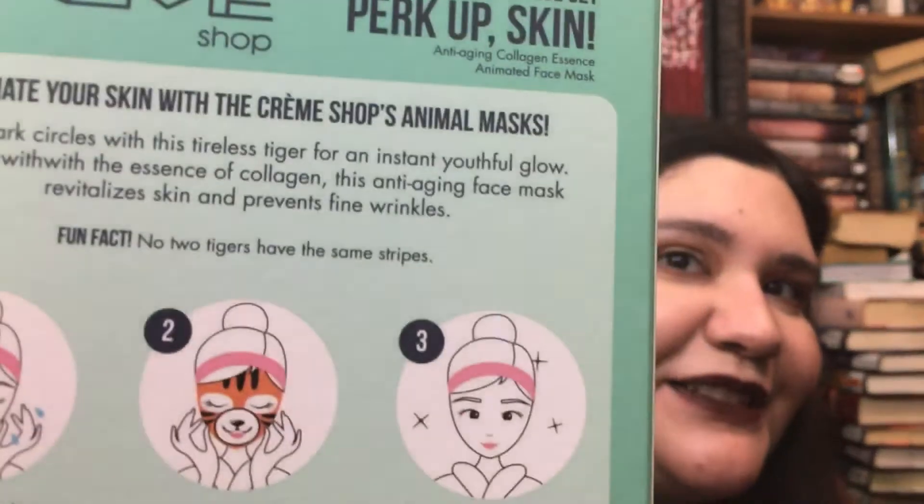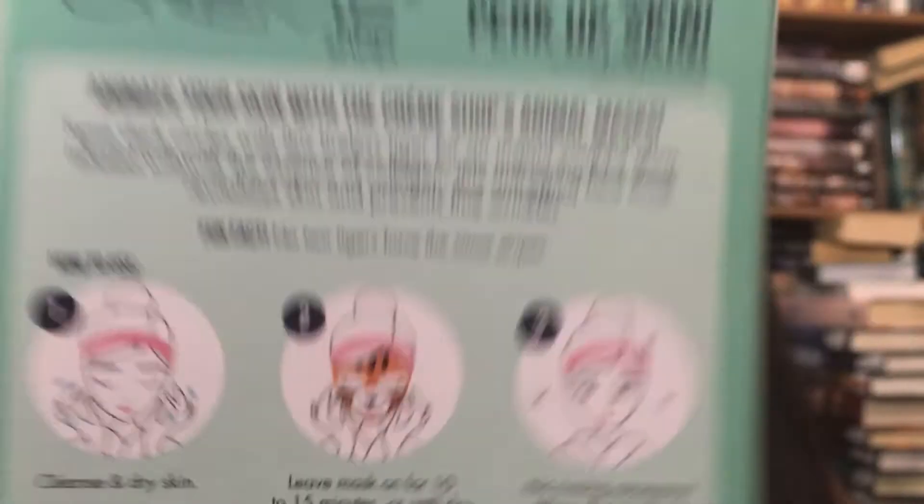The next one is the tiger mask — 'Perk Up Skin Anti-Aging Collagen Essence Animated Face Mask.' It targets dark circles and is infused with collagen to revitalize skin and prevent fine wrinkles. Fun fact on the back: no two tigers have the same stripes — they literally put a fun fact on there!